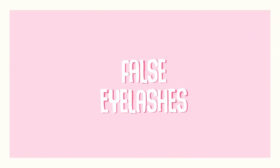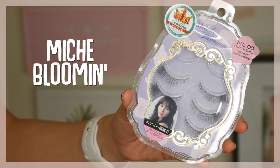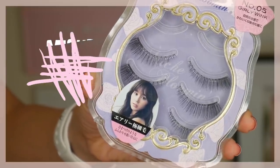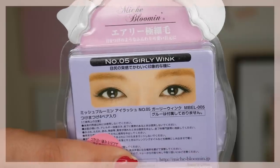So the first thing that I stocked up on while I was in Japan were eyelashes. I have been super into Japanese false eyelashes and these just tend to fit my eye shape the best. They're also super affordable, and a lot of times when I'm looking for lashes to wear, I like the lashes that have the invisible band — it's just easier for me to blend them into my eyelashes. I'm actually wearing my favorite brand of lashes right now, which I believe is pronounced Mish Blooming. The style I'm wearing is number five, Gurley Wink, and I have gone through literally packs of Mish Blooming eyelashes.